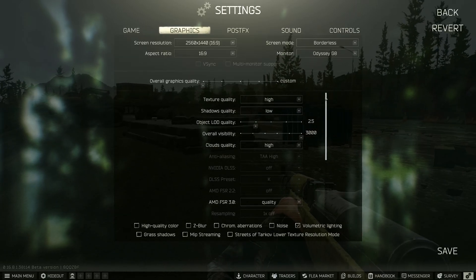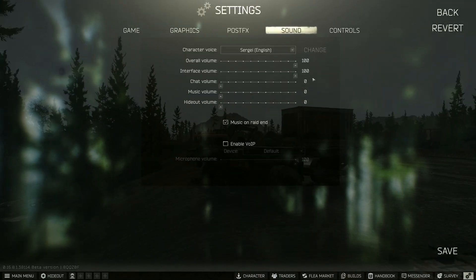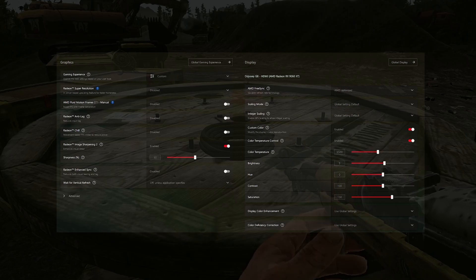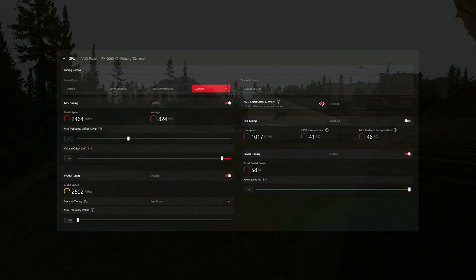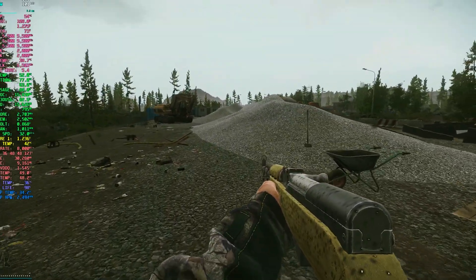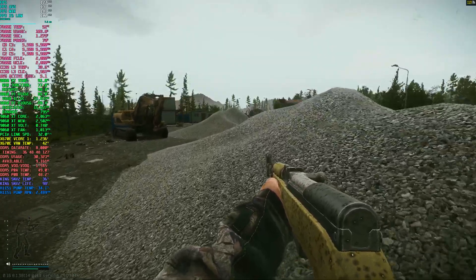Today I'm testing a Ryzen 7600X paired with the Radeon 9060XT 16GB. I'm running 32GB of RAM and I've already benchmarked the 9060XT quite a bit on my channel. It's not quite a high-setting 1440p card, but it can go up to 1440p with FSR3 quality on high settings. In 1080p you can comfortably run ultra settings without any upscaling.